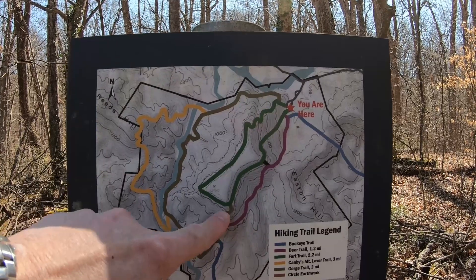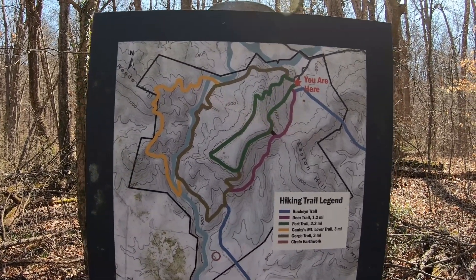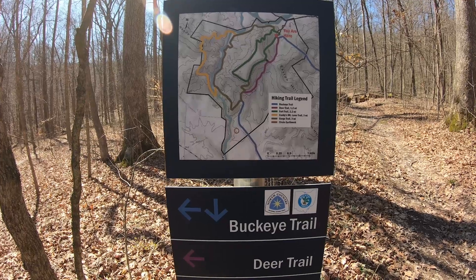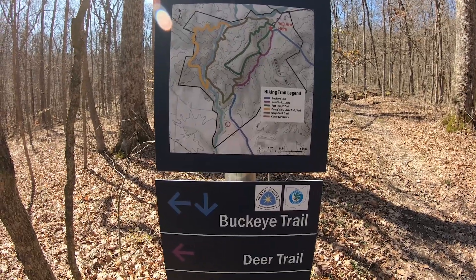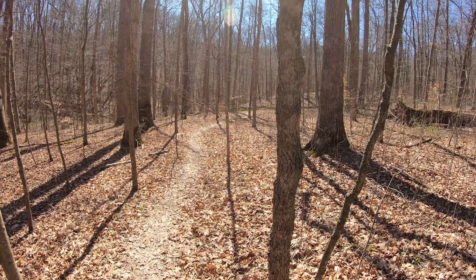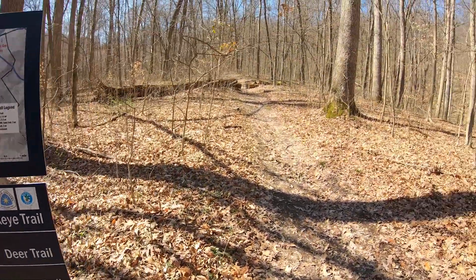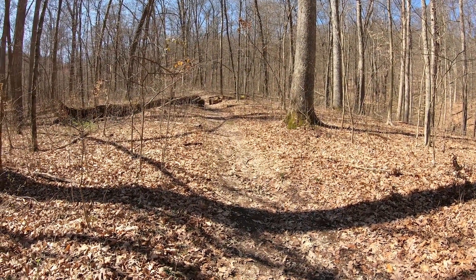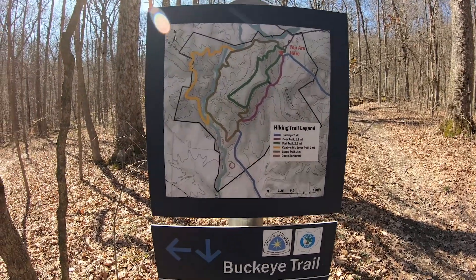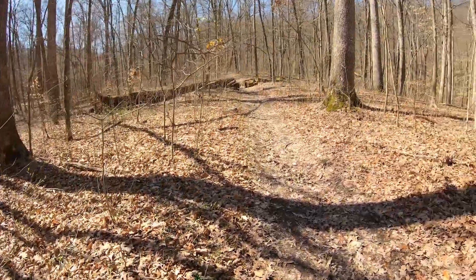We'll take a look at the fort itself, the ceremonial enclosure at the top of the hill, and then descend down the other side and walk part of the gorge trail, taking a look at the creek and a couple of highlights along the way. At this intersection I have a choice: the deer trail to the left, which skirts around the base of Fort Hill and joins the gorge trail on the other side, or the Fort Trail, which is fairly steep and takes us up on top right away. The top is relatively flat — kind of like a mesa-topped hill — and then we'll come down the other side and rejoin the gorge trail.